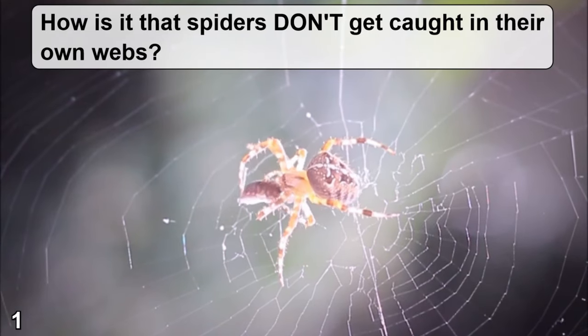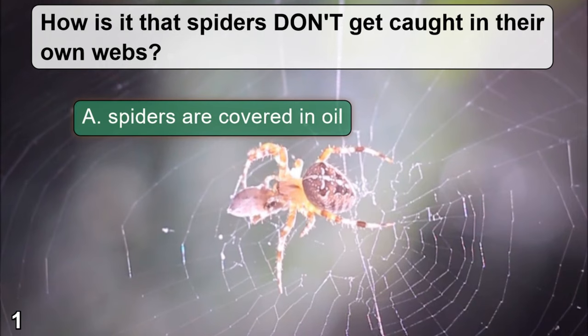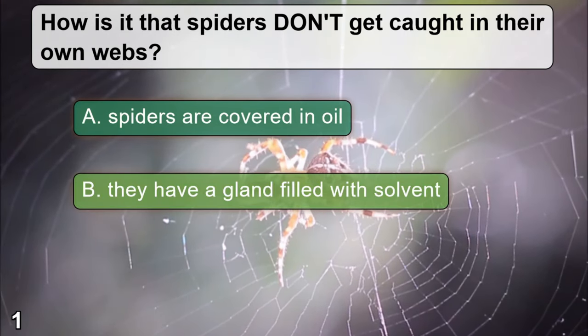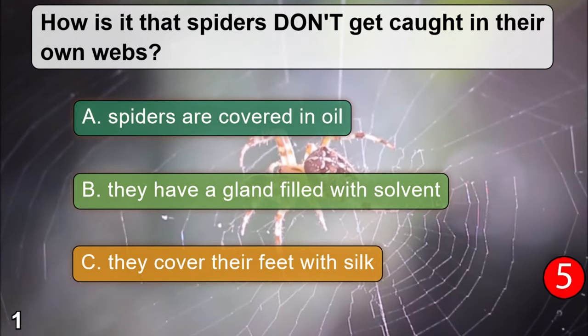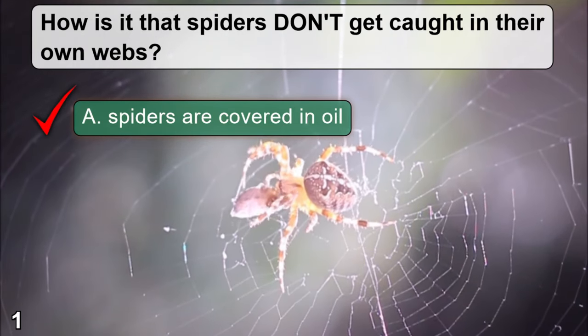How is it that spiders don't get caught in their own webs? A: spiders are covered in oil. B: they have a gland filled with solvent. C: they cover their feet with silk. The correct answer is A — spiders are covered in oil.